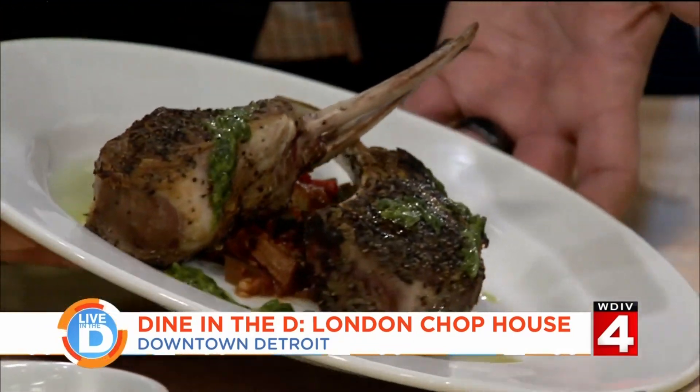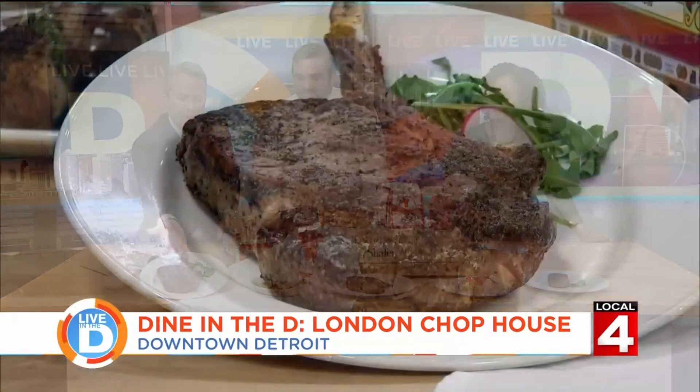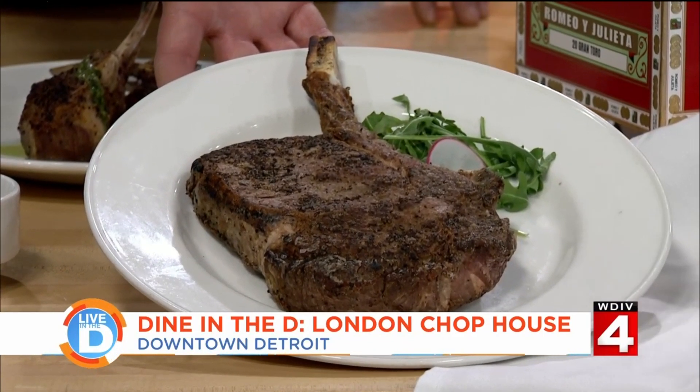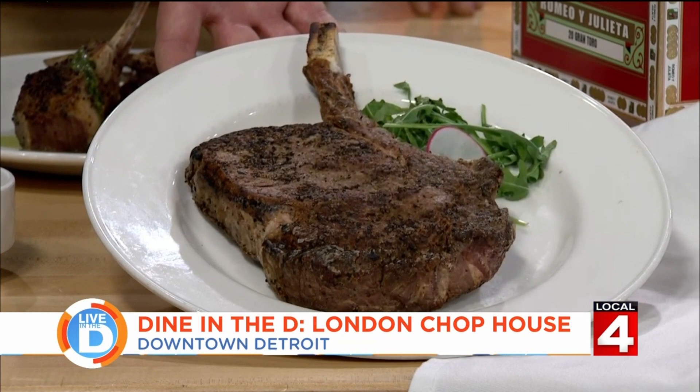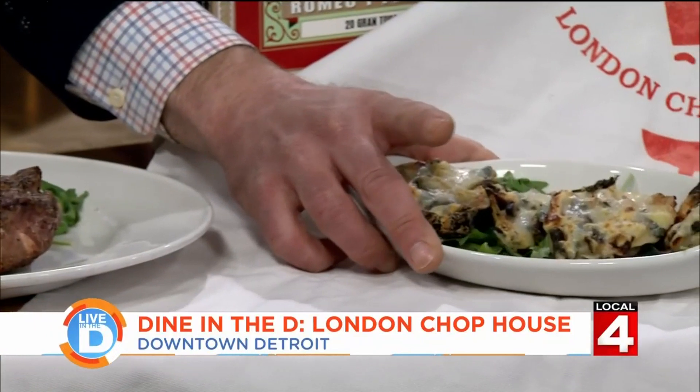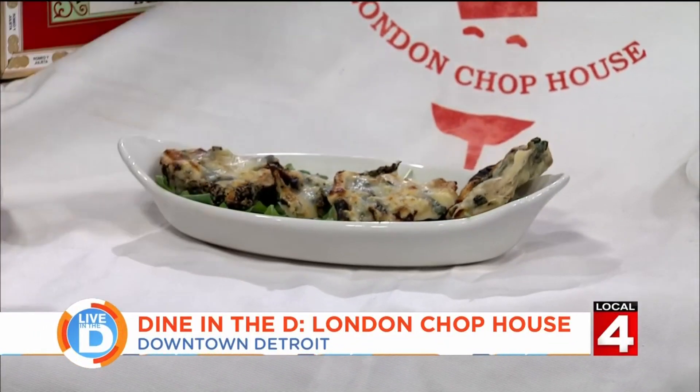The 24-ounce bone-in ribeye — how much does the bone weigh? About two to three ounces of bone per ribeye. In my personal opinion, when you have the bone in a braising application like a short rib or oxtail, that's where you get the most flavor — on a bone-in ribeye, not so much. Next is our Oysters Rockefeller. It's a very old school dish that originated at Antoine's in New Orleans before 1900. The recipe has changed a lot since then, but this is an original one to the London Chophouse from back in the 70s.